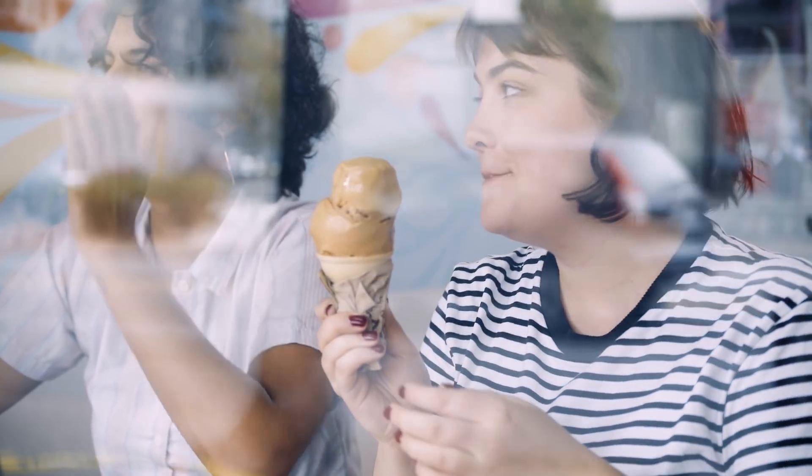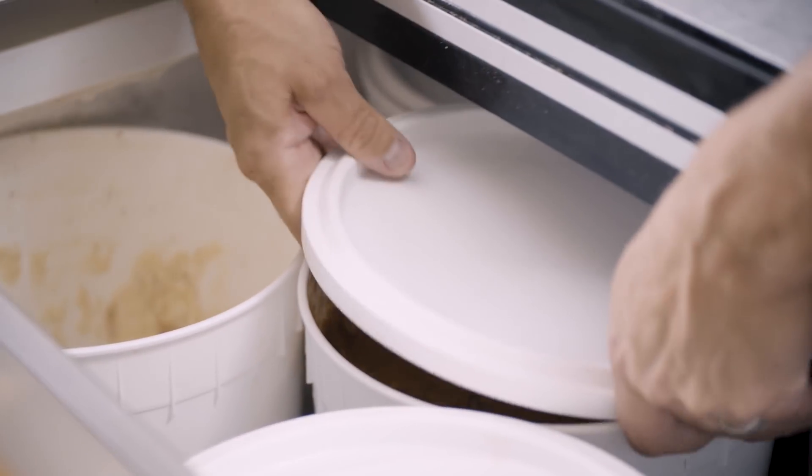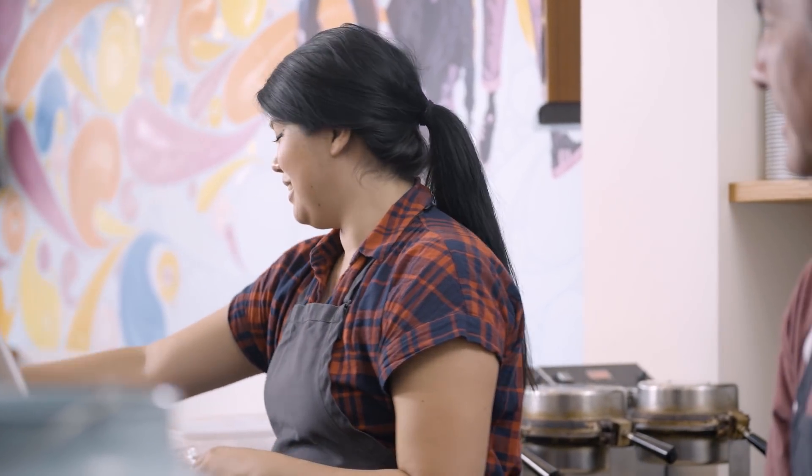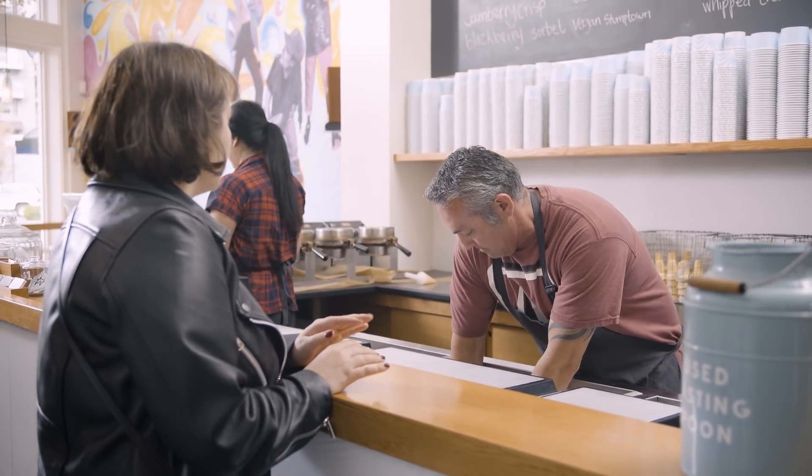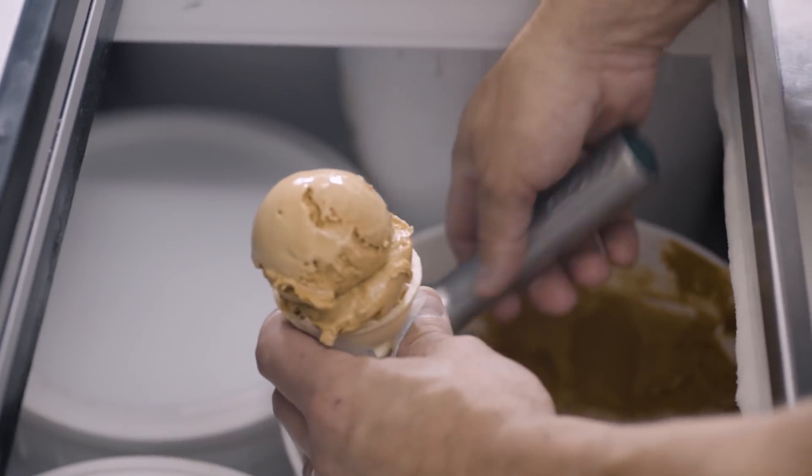I would not have necessarily thought that putting chunks of things in your ice cream was the thing that would make something a great seller, but it has come up time and time again. I think those insights really help us because it lets us know what makes our customer the most happy.